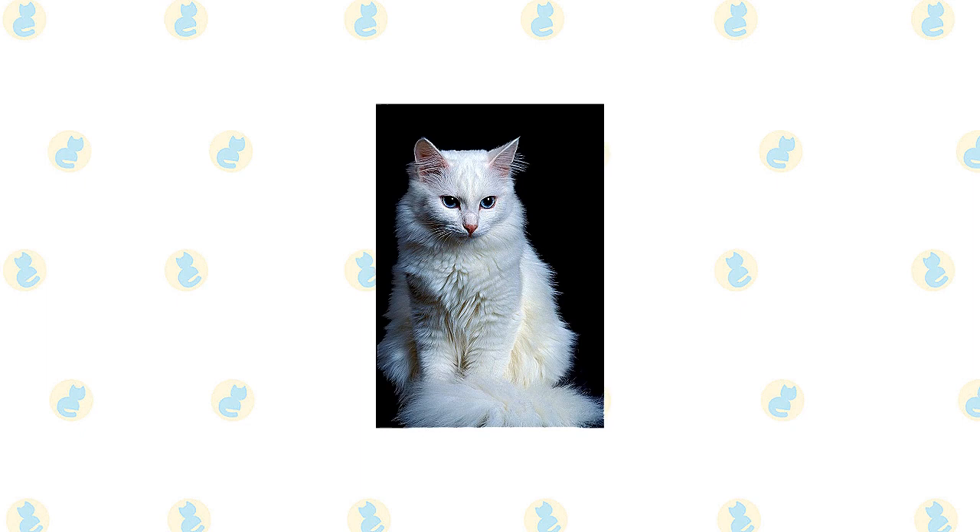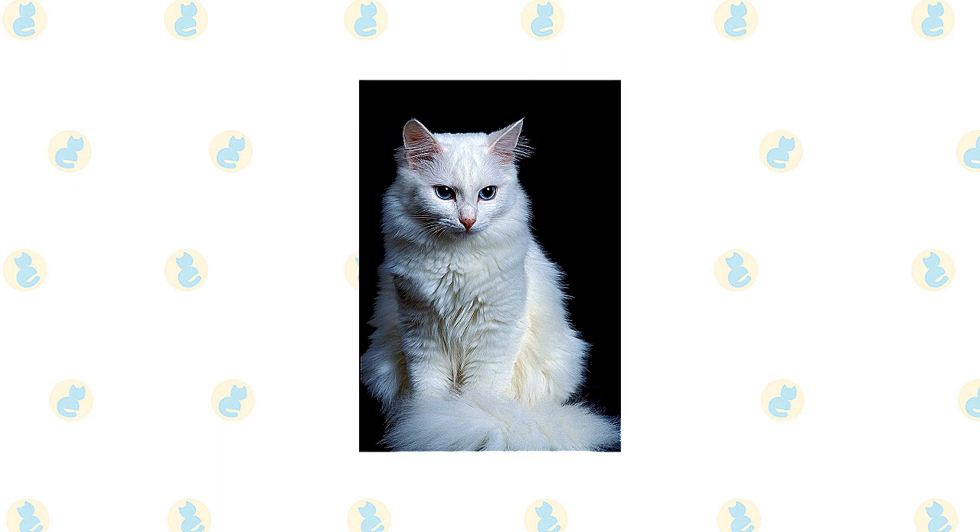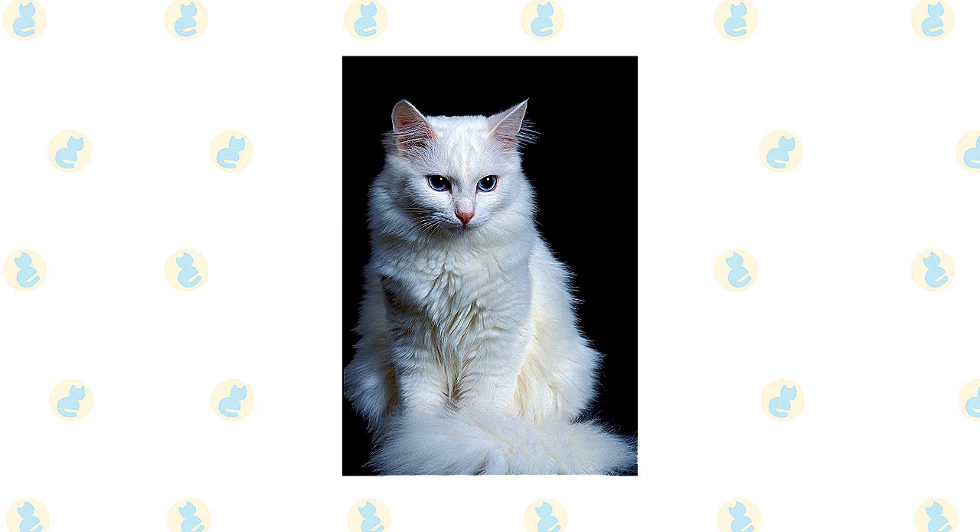The Turkish Angora is best known for its long, fine, silky coat which seems to shimmer as it moves. The length of the coat varies, with the longest hair usually seen in the ruff around the neck, the britches on the upper hind legs, and the plume tail.